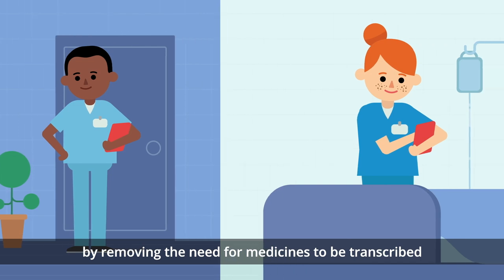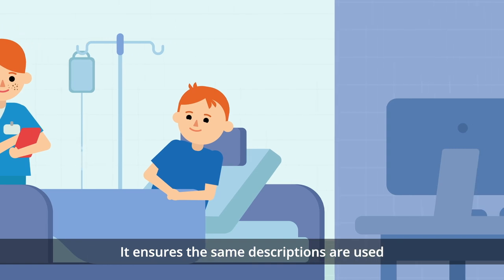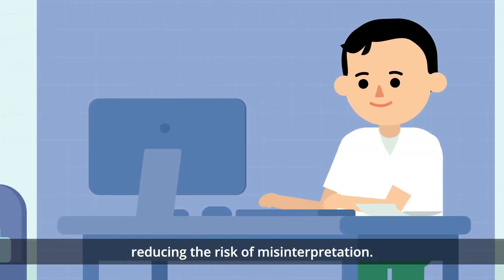By removing the need for medicines to be transcribed from one system to another, it ensures the same descriptions are used for medicines across care settings, reducing the risk of misinterpretation.